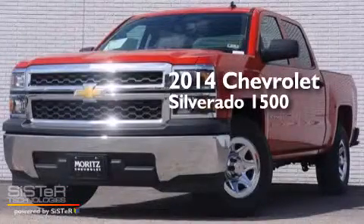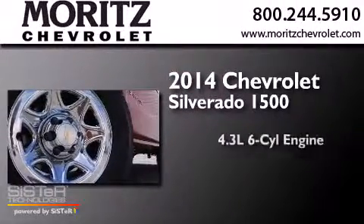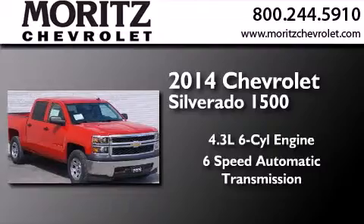This is a brand new 2014 Chevrolet Silverado 1500. It has a 4.3-liter six-cylinder engine and a six-speed automatic transmission.